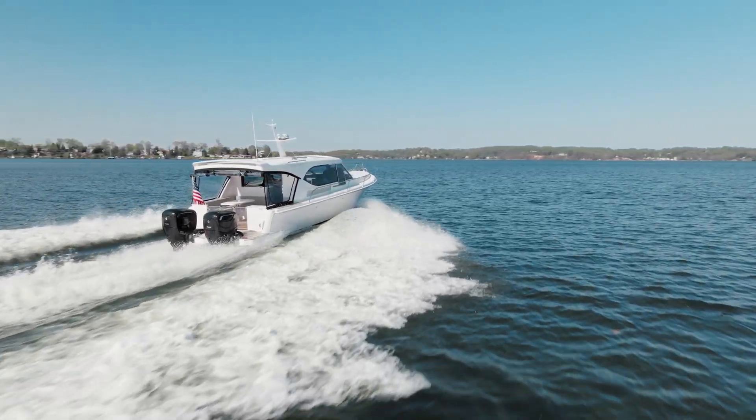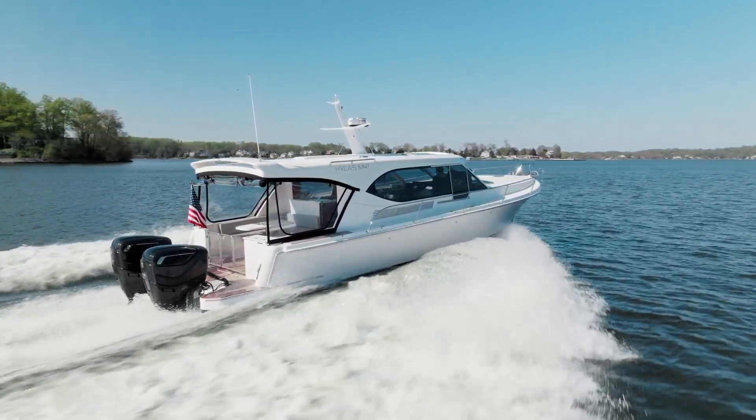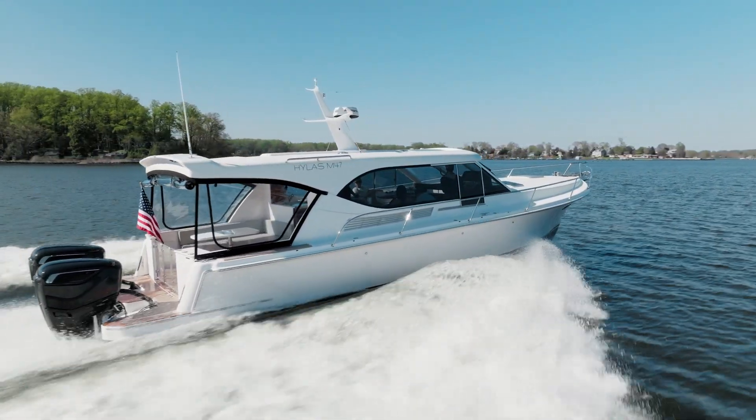Cox ensures that the CXO 300 is fully compatible with current industry standards such as controls, props, transom bolt pattern, and current steering systems.